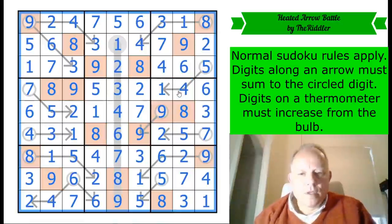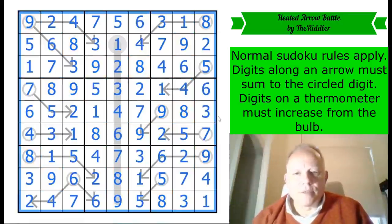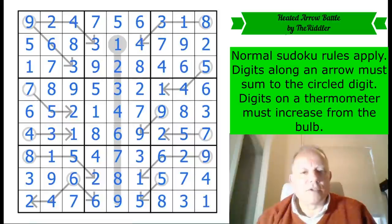Thank you very much to the Riddler for coming up with that — a really entertaining puzzle. I enjoyed that a lot; I hope you had a go, it was really worth doing. As always, thank you for following us on the channel — we are incredibly grateful for your attention, and we really hope to see you again tomorrow. Bye for now!